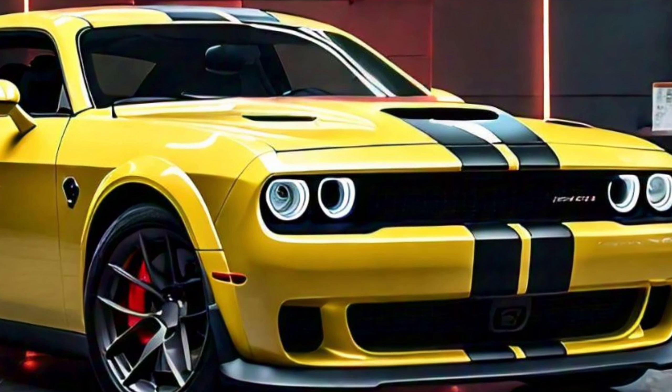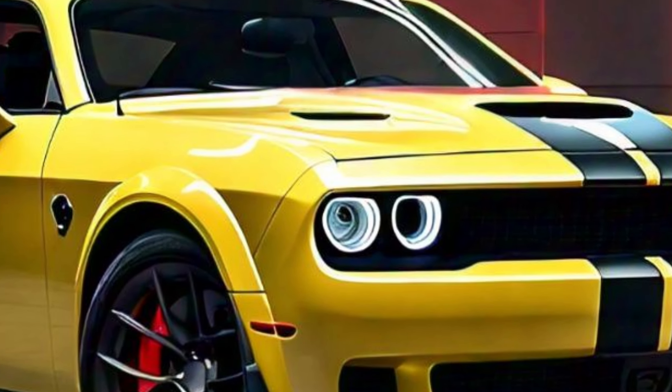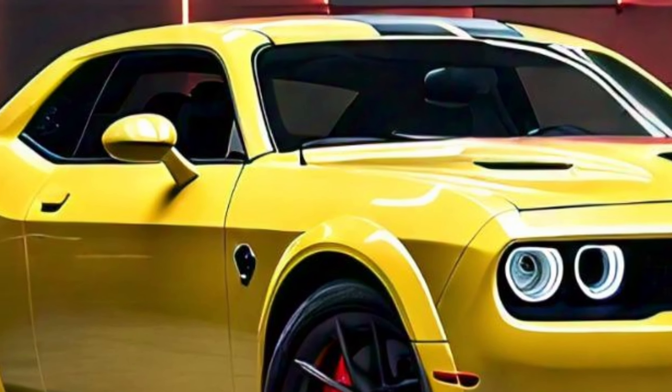The Hellcat also comes with an advanced launch control system and customizable drive modes, allowing you to tailor the car's performance to your preferences. Safety hasn't been overlooked either.